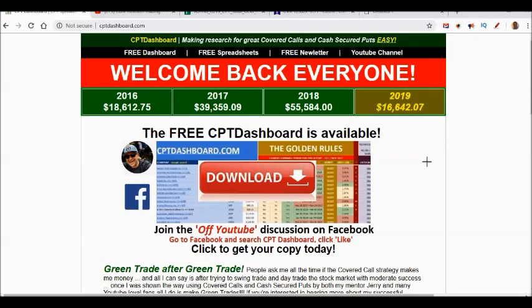If you haven't been to my website, ctpdashboard.com, that's where I have all the free spreadsheets to keep the numbers in front of you for all your covered call trades. I also have the CTP Dashboard, which I upload every Wednesday so we can find covered call candidates for our next great trade. I offer it all for free, so go to CTP Dashboard and download your free copy.